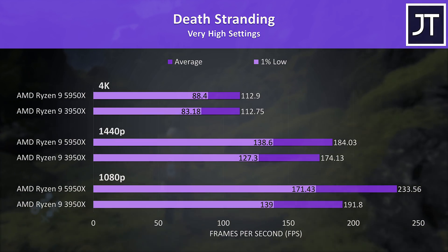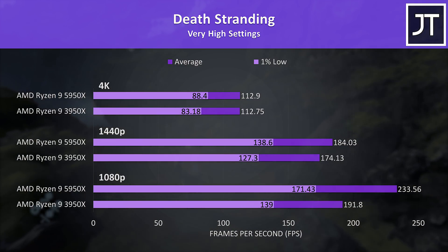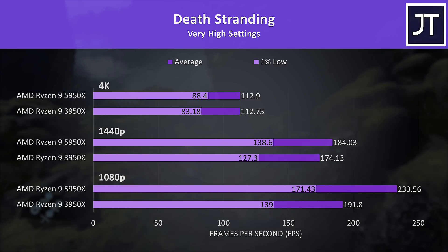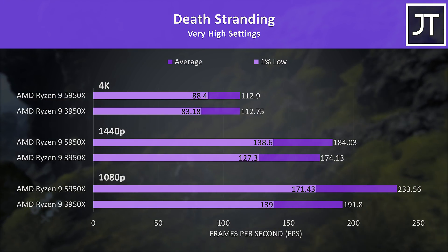Death Stranding on the other hand is a game that I've found to generally see big increases with Zen 3. The 5950X was 22% faster than the 3950X in average FPS at 1080p, but then just 5% ahead at 1440p, and like the other games, no real difference once we get to 4K.